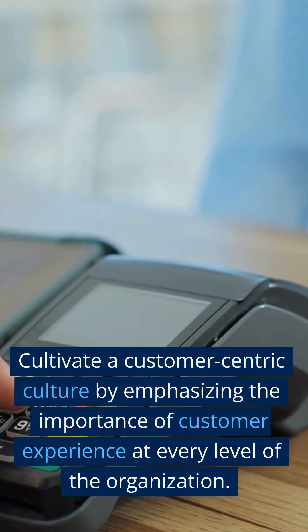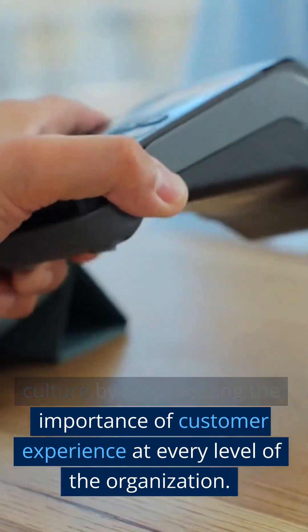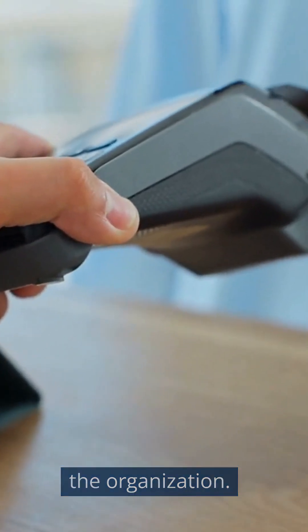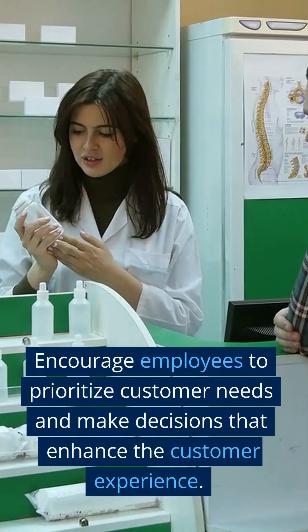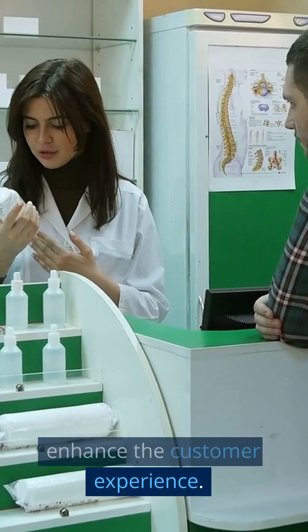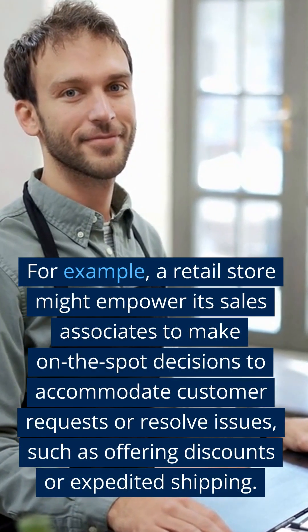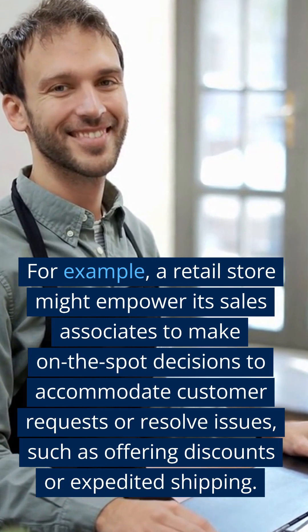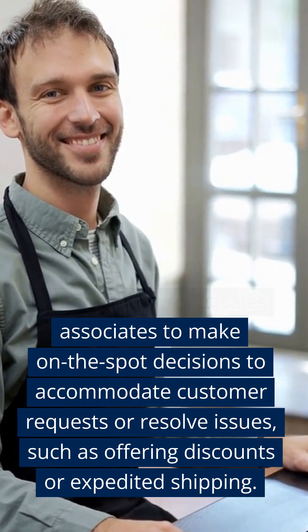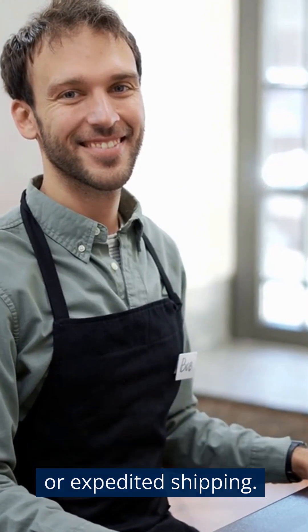Step 9: Develop a Customer-Centric Culture. Cultivate a customer-centric culture by emphasizing the importance of customer experience at every level of the organization. Encourage employees to prioritize customer needs and make decisions that enhance the customer experience. For example, a retail store might empower its sales associates to make on-the-spot decisions to accommodate customer requests or resolve issues, such as offering discounts or expedited shipping.